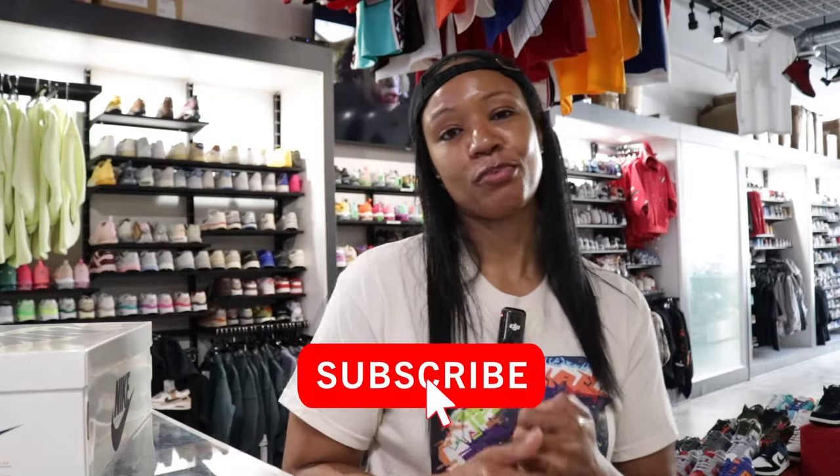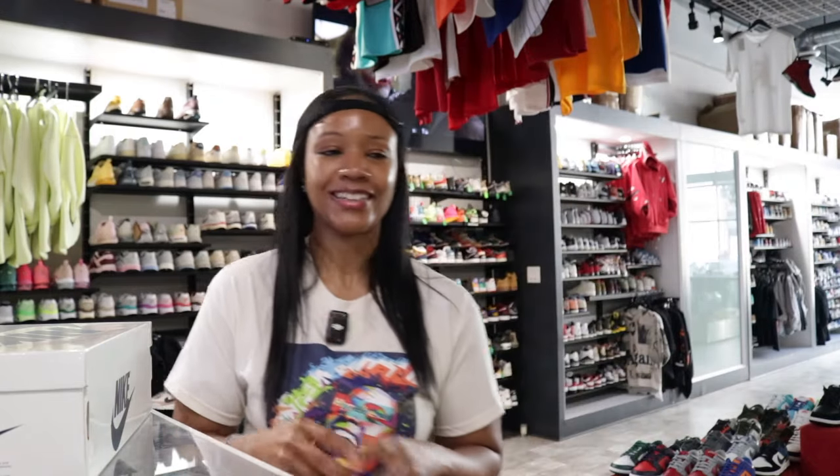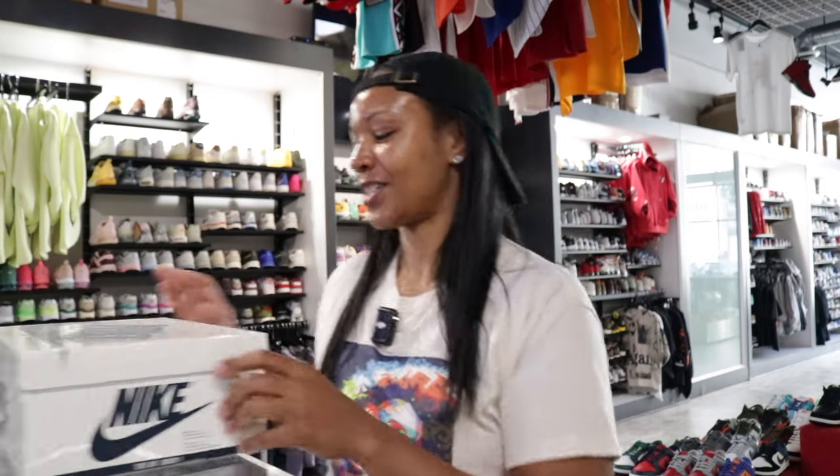What's going on, it's your girl Q the Queen here back with another video. We've got ourselves an October heater right here. This one represents a lot of illustrious, influential, esteemed individuals when it comes to their education — a lot of established, well-represented community pillar organizations were founded here.